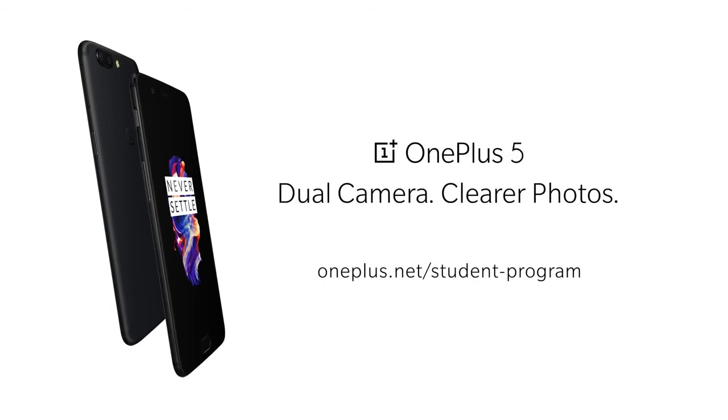The OnePlus 5, now with a 10% student discount. Take that student debt!